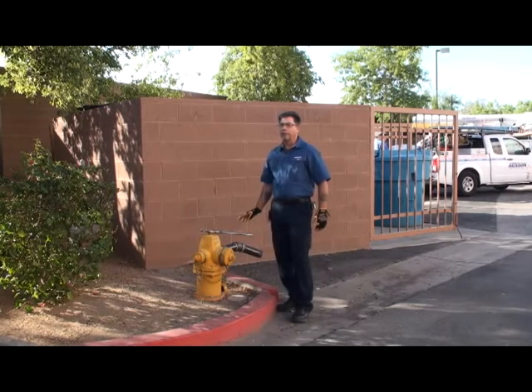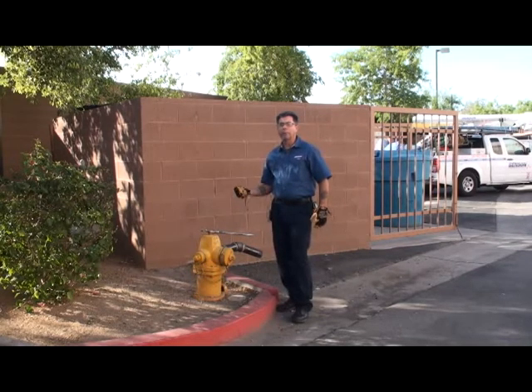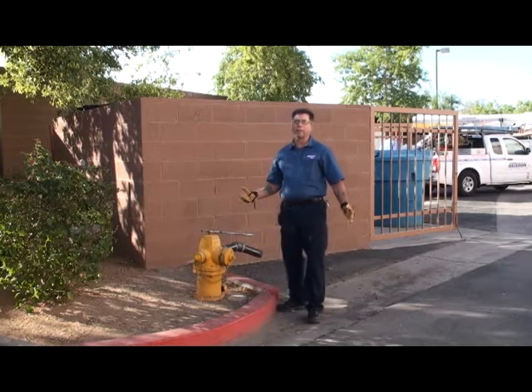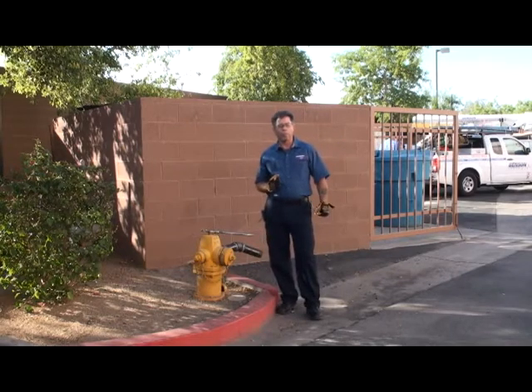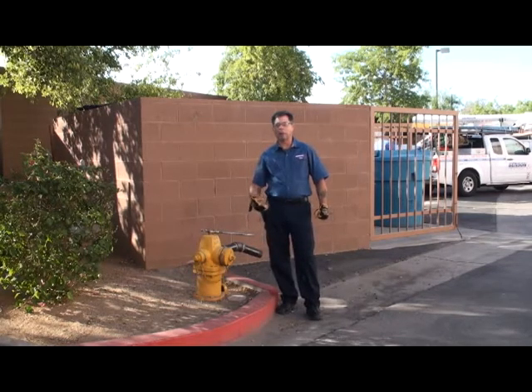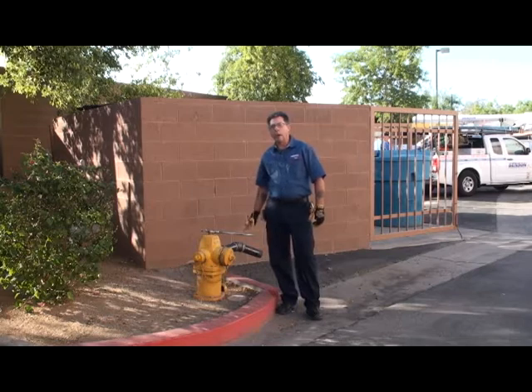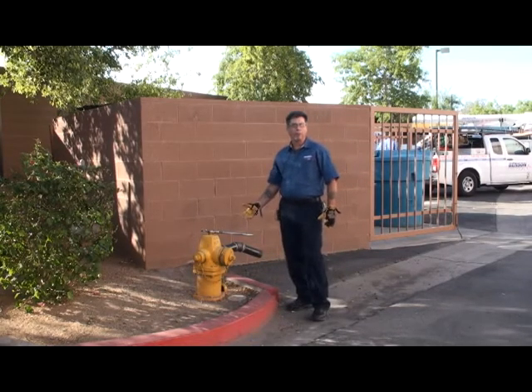A couple of things to think about as far as fire hydrants go: on a public location or public site, the fire department themselves would actually maintain those fire hydrants. Your public hydrants would be located normally near streets, outside of business locations, outside parking lots and such. A private fire hydrant is going to be located on the property — and this is a good example right now. We're located behind the building in a parking lot, and this here is a private hydrant.